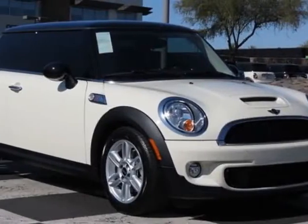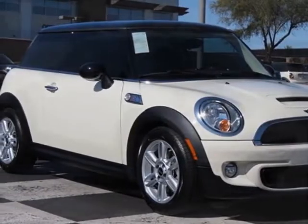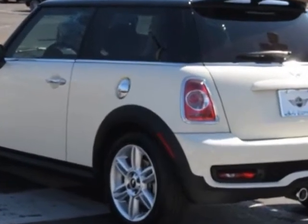Come take a look at this new 2013 Mini Cooper Hardtop. For your protection, this vehicle has a full factory warranty.